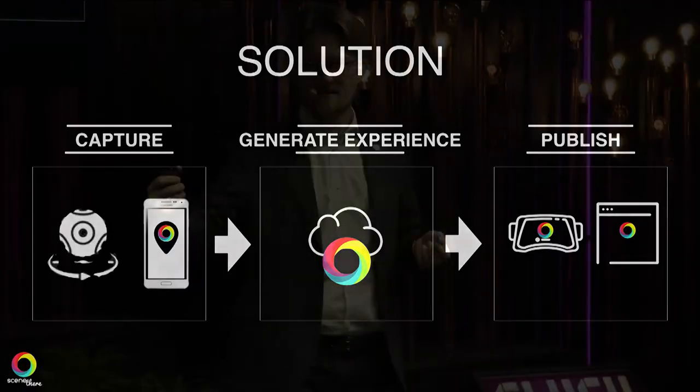You capture with a 360 camera and our mobile app, upload it to our cloud which then links all the videos based on the metadata together, and then publish it both on web and on virtual reality headsets.